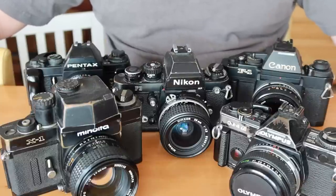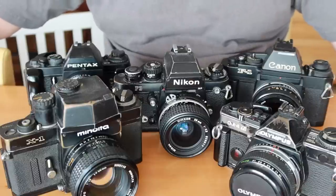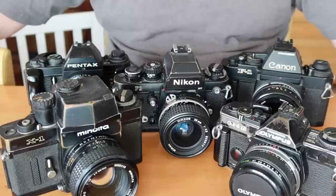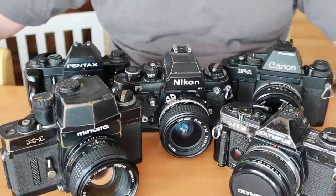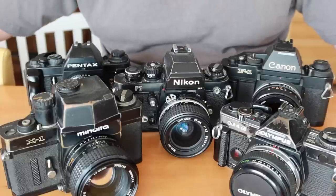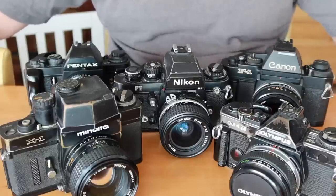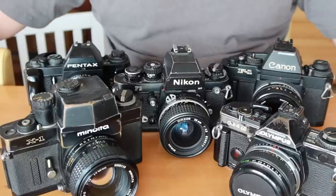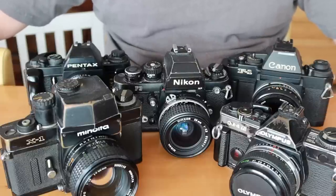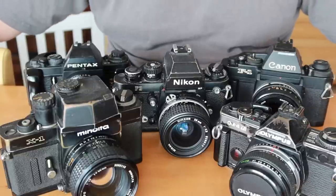A lot of people are interested in film photography. I get a lot of questions through my stores and by email asking what kind of camera they should get — what is best for their situation, which is most reliable, or which is the best value. It's really hard to answer that question because of the large variety of cameras on the market and the fact that everyone has their own opinion on what makes a great camera. I thought this video might enlighten a few people.